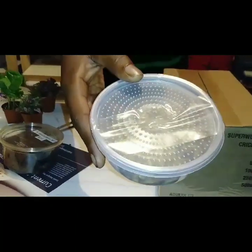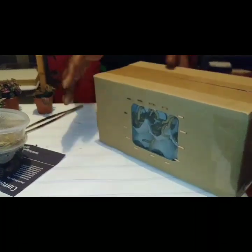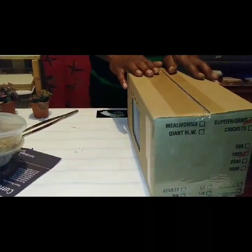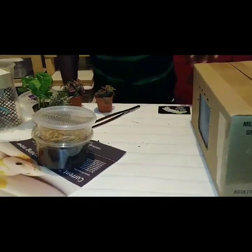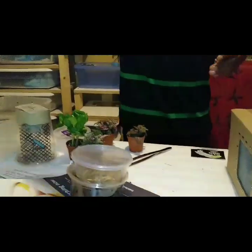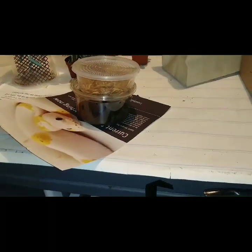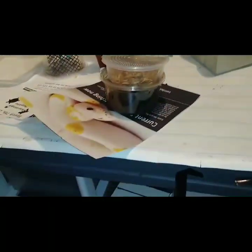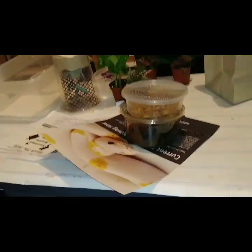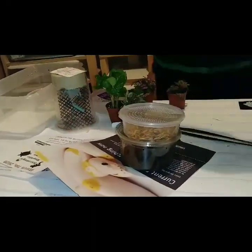We ended up picking up small mealworms — these are for our leopard geckos — 500 count, and a thousand superworms. All of this came from New York Silkworms. We also picked up new tweezers, which were much needed. We also picked up two snakes.